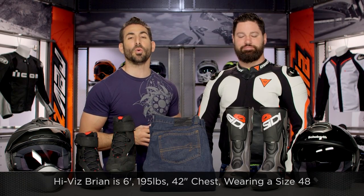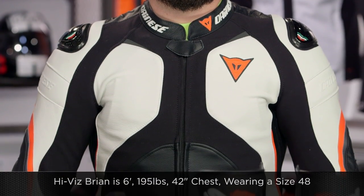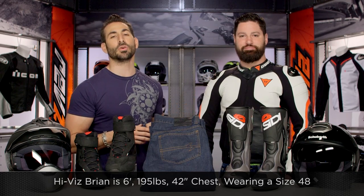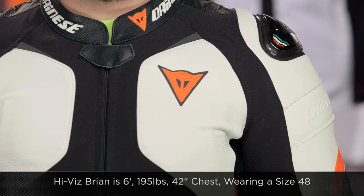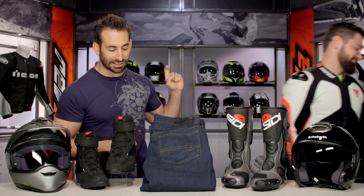HiViz Brian is 6 foot, 195 pounds, 42-inch chest — this jacket fits two sizes too big, just going right out there. If you're seriously considering it, HiViz Brian normally wears a size 52 and he's wearing a size 48 in the Superrider. Remember, handful of colors, comes in perf and non-perforated versions. You're making that Italy look good today.